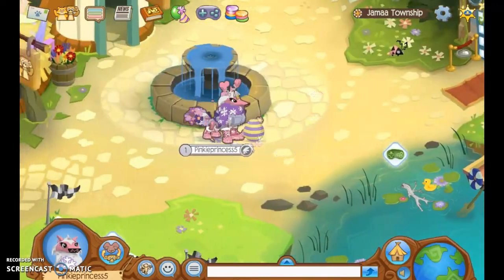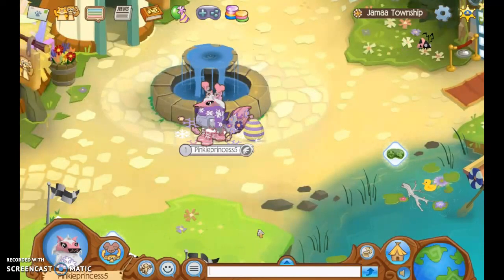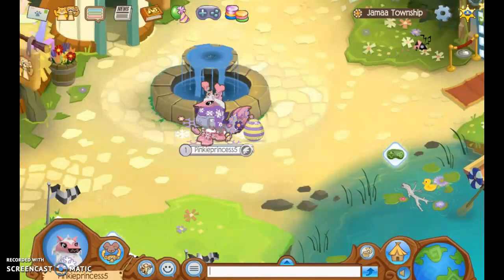There are 2 new animals that came to Animal Jam — it was a really good update. I hope you guys enjoyed this video. I'll see you guys next time. I'm going to try to post more. I'm really excited that I got to 100 subscribers, so maybe I can get to 200 one day. I hope you guys have a great day. Bye!